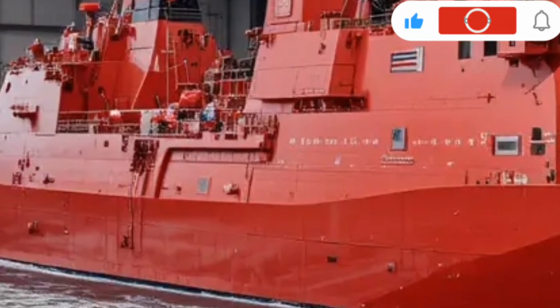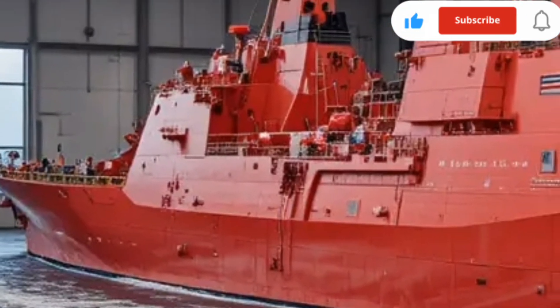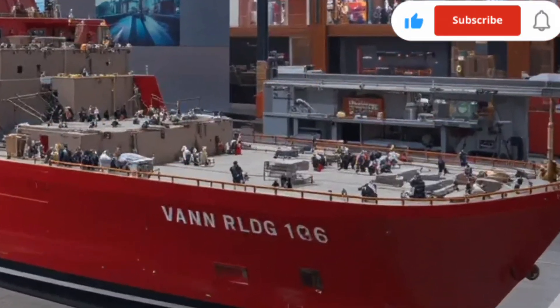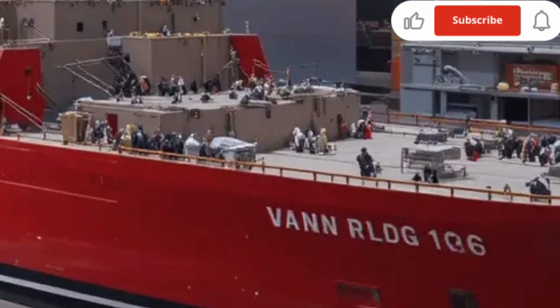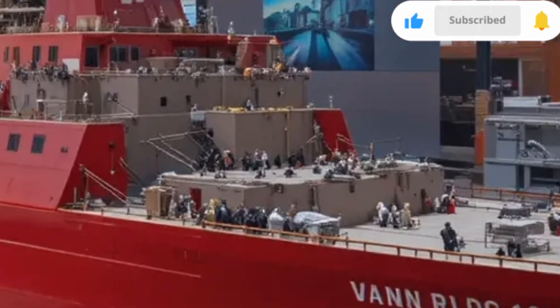These future weapons will rely on the Zumwalt's immense power generation capability, transforming it from a traditional destroyer into a platform for next-generation warfare. The ship's modular mission bays can also be reconfigured to carry unmanned surface or underwater vehicles, enhancing its surveillance and combat reach far beyond the limits of conventional destroyers.